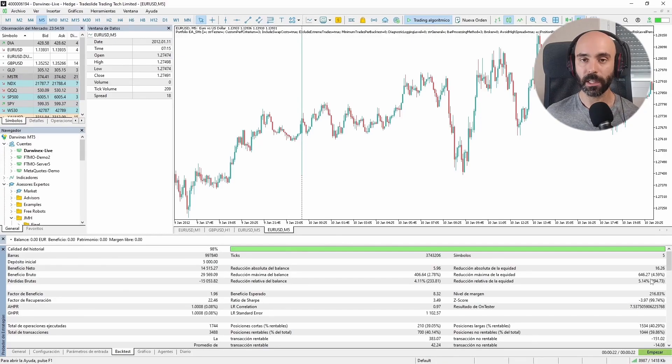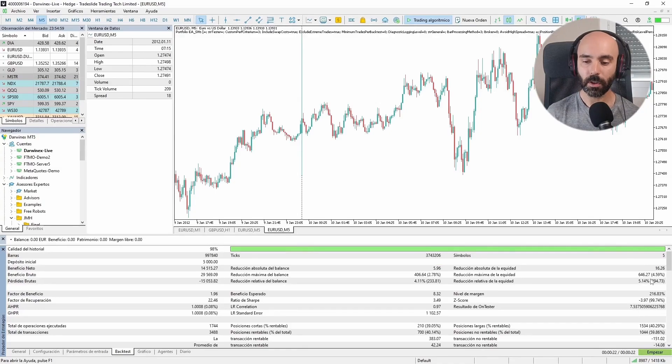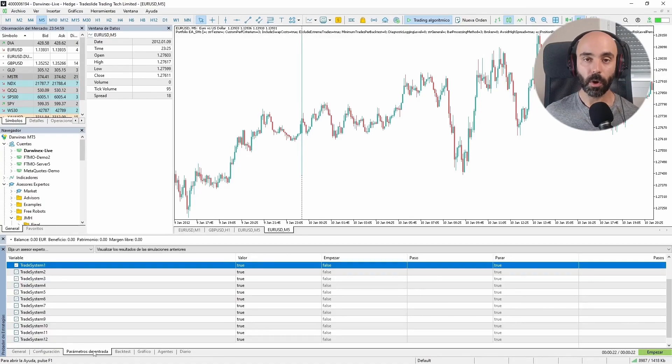We could use much more leverage — we could go double or triple — but I'm running this account on DarwinX. What's special about DarwinX is that you can access investor capital, so I prefer to optimize my systems well and then let investor capital generate higher income for me through performance fees. I currently have five accounts — two with virtual capital, which are the DarwinX account and the FTMO account, and three other DarwinX accounts funded with my own capital. It's better to have accounts with enough capital for them to work well and to open more accounts for different types of trading strategies.